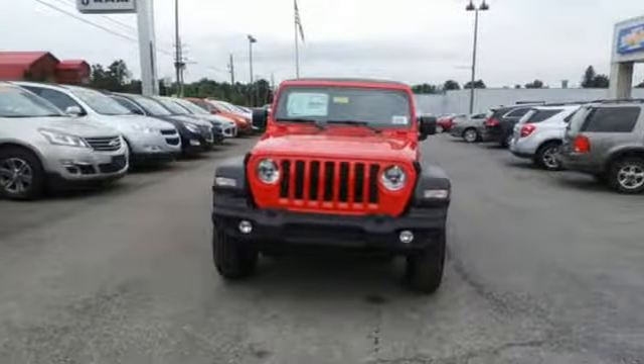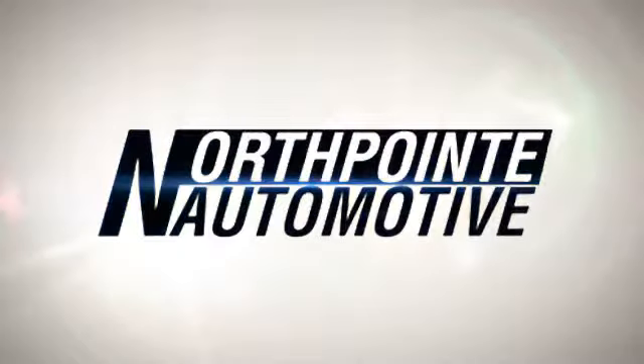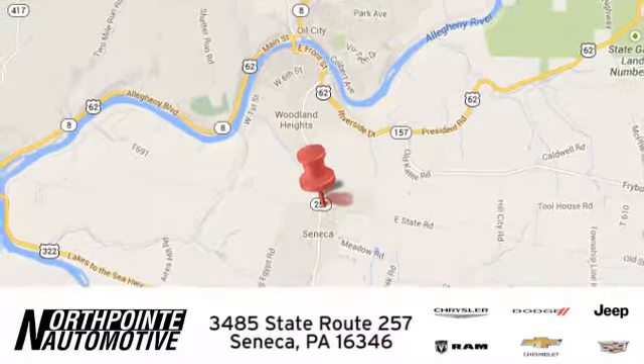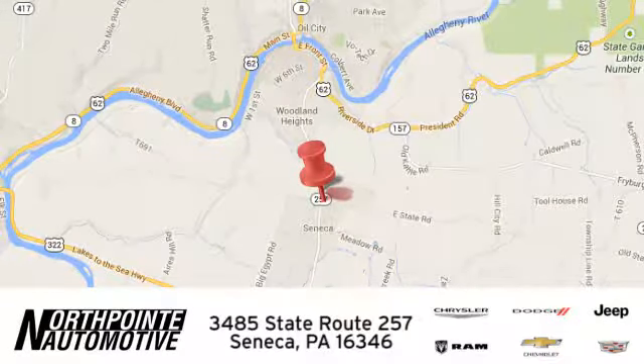See what it can do for you when you take it for a test drive. North Point Automotive — we hope you'll stop by and visit us in person. We're conveniently located at 3485 State Route 257 in Seneca, Pennsylvania.